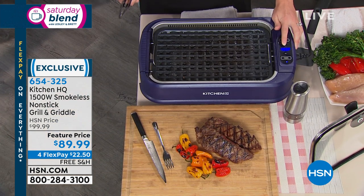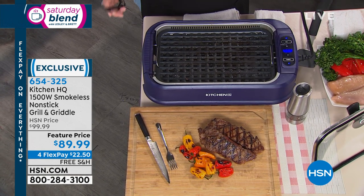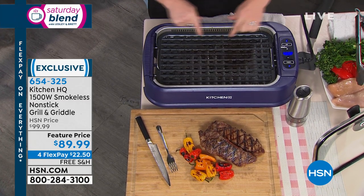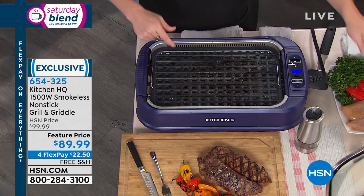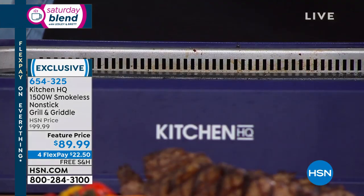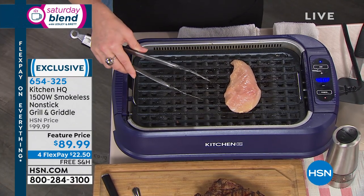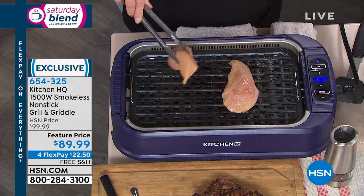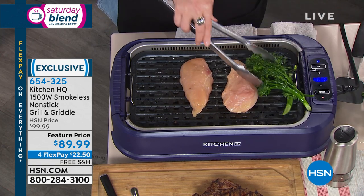Most people have tried a smokeless grill or read reviews about them and have been dismayed — it's not truly smokeless. This one is 1,500 watts, which makes a huge difference. It has a fan that sits in the full back half of the grill, removing all the smoke from the air — and that's not just smoke, that's odors too: the bacon, salmon, catfish, whatever it might be. You can have this year-round — summer, spring, winter, fall — any state in the country, any time of year.